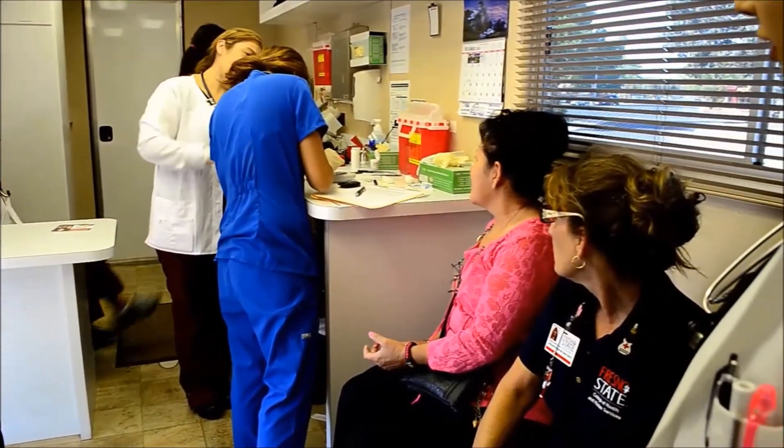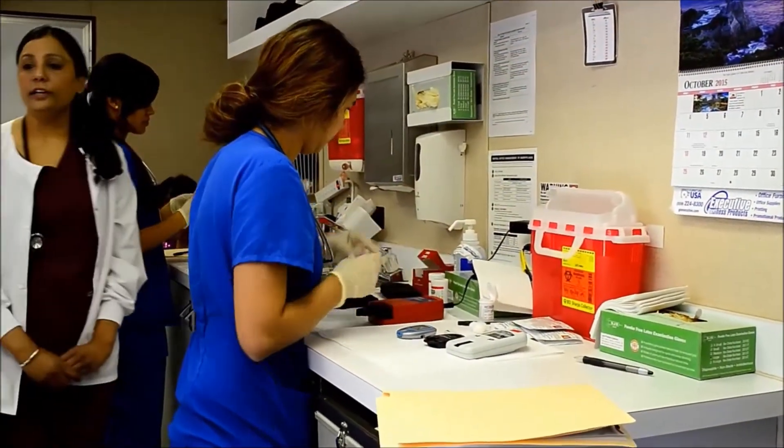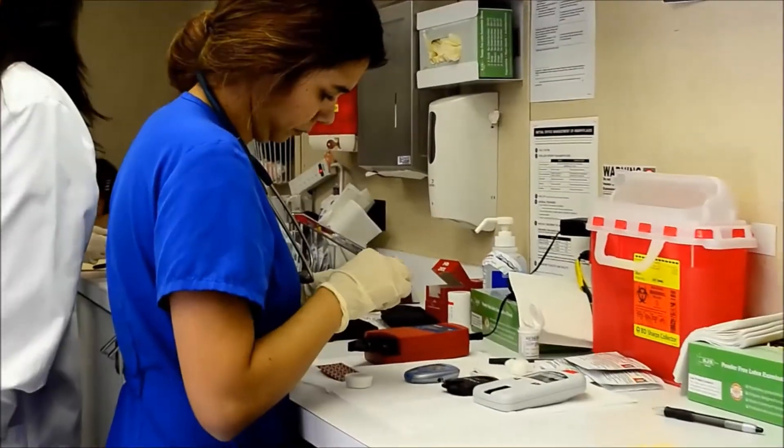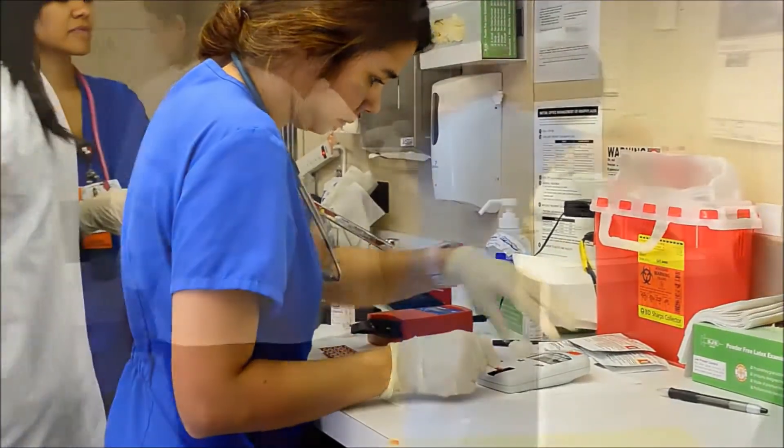Rural communities really appreciate us out here because we give them an extra education piece. A lot of times when they go to the doctor, there isn't much time to spend with them. We answer any questions they have — questions they typically don't ask their doctor because of time constraints — and give them more information so they can be healthy.